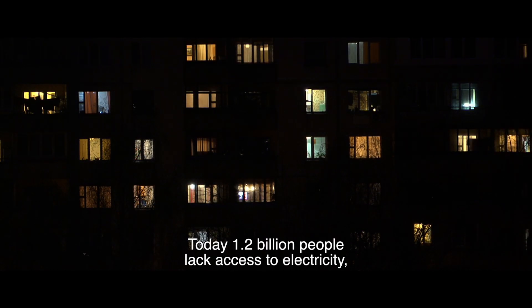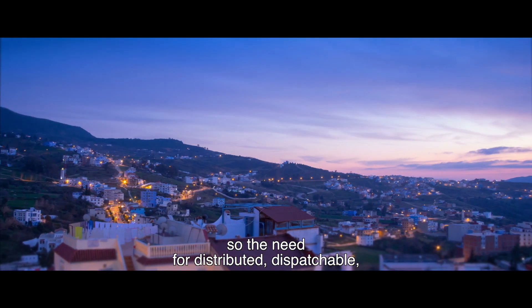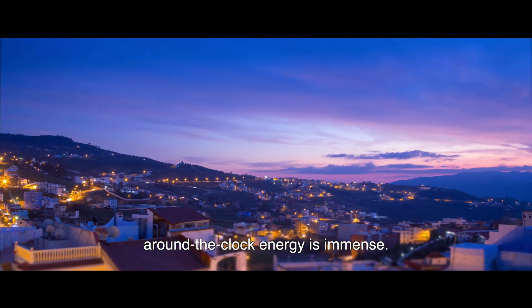Today, 1.2 billion people lack access to electricity, so the need for distributed, dispatchable, around-the-clock energy is immense.